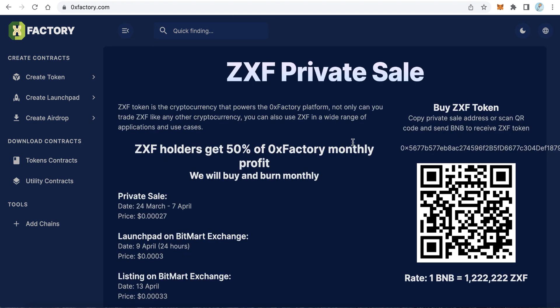Buying the 0x Factory token from the private sale is very easy — just send BNB to the pre-sale address. You can also scan the QR code with your mobile wallet and send BNB to this address. The rate is: 1 BNB equals 222,222 tokens.